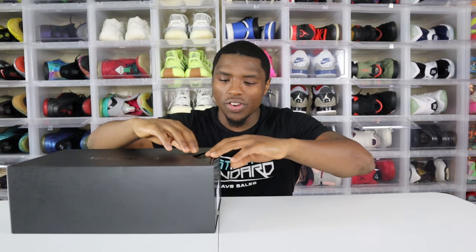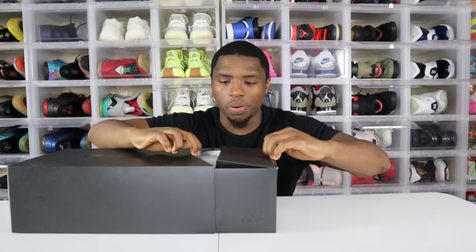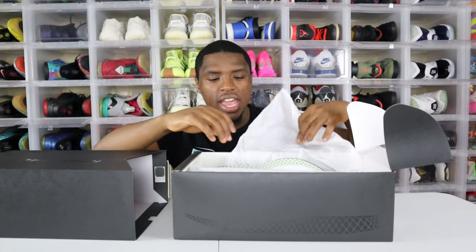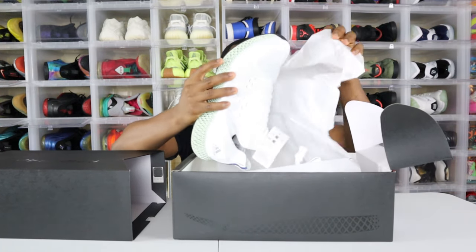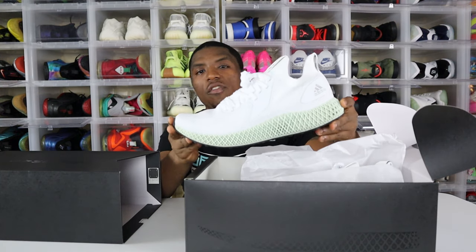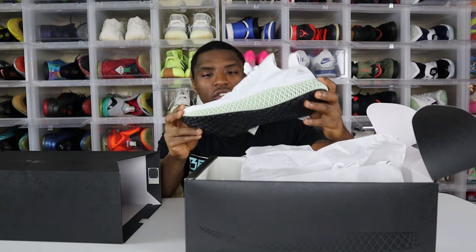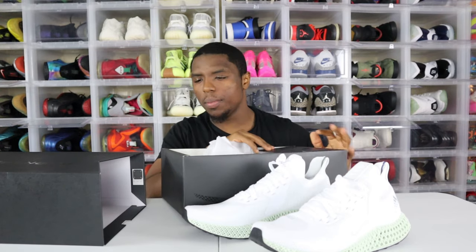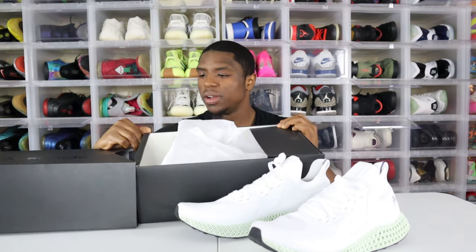I'm not even sure how to open this. You can see the little Adidas slide over the top — I guess we just pull it back. You pull it out like this, flip it up — it's like a nice little piece — and here we have it. These are the white reflective colorway. So they did come in two different colorways: the black reflective and the white reflective, both retailing for the same price point of $300.